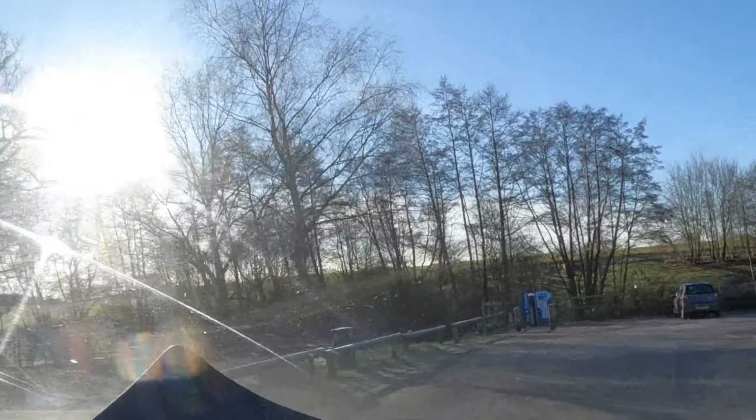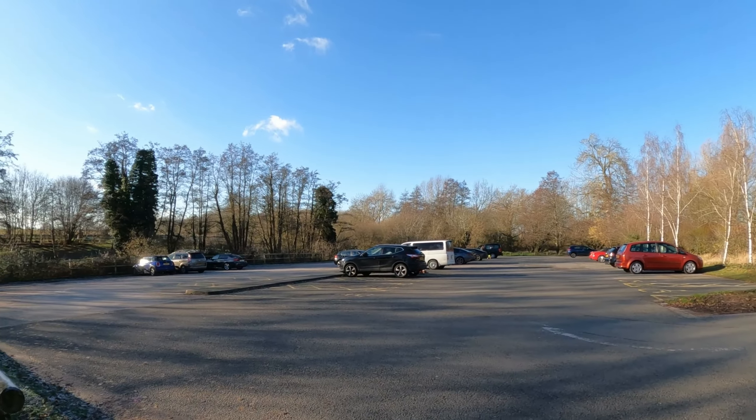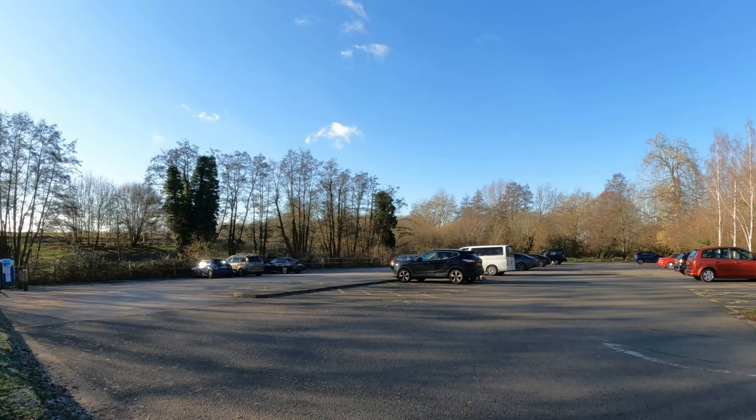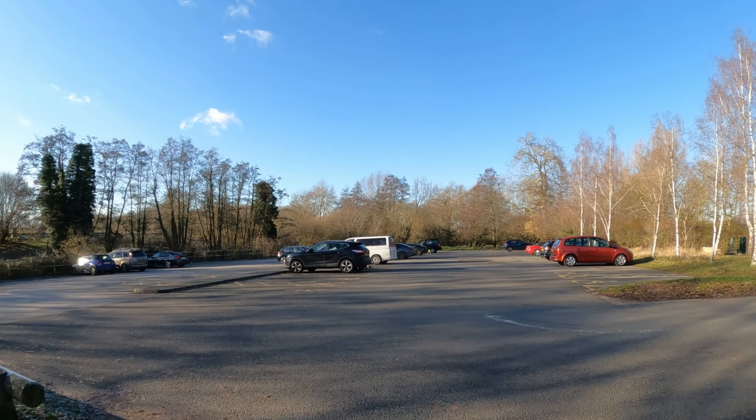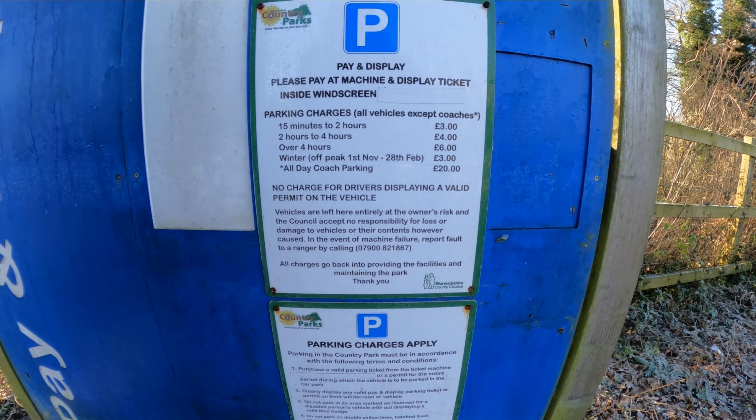As you can see, there is ample parking that is simple to get to. This is the main car park, but it's only a small amount of the parking available on site. There are two other car parks to use if this one is full. You can also see the car park paying machine that accepts coins and card.